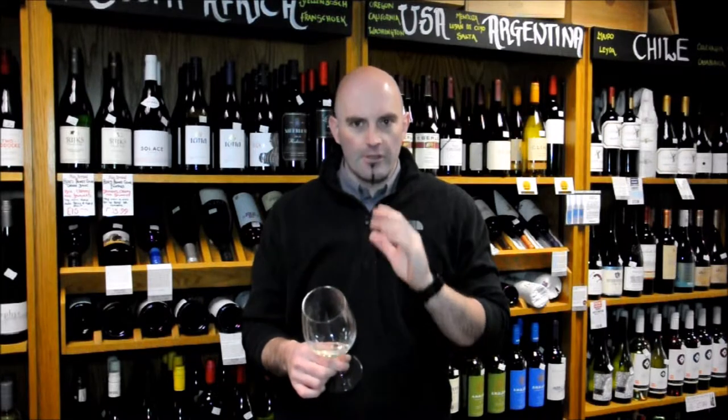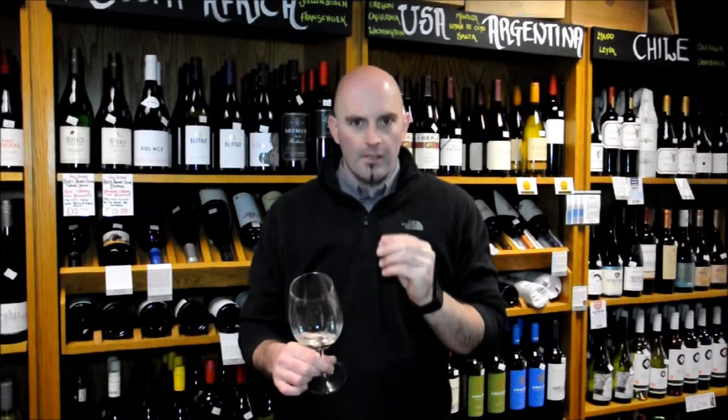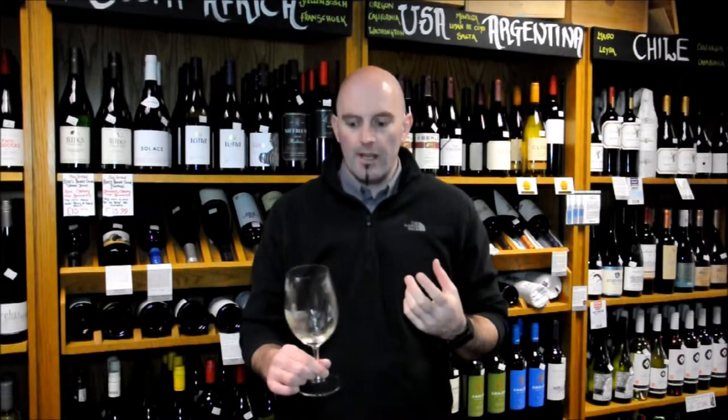It has got a little bit of colour — it's not straw white or water white like a lot of Sauvignon Blancs tend to be. There is a little bit of colour, so that could be coming from those oak influences and maybe a little bit of skin contact as well.